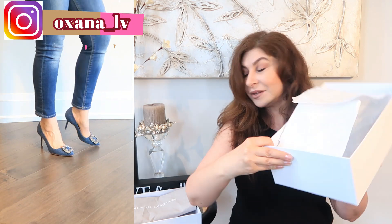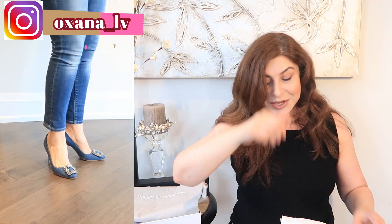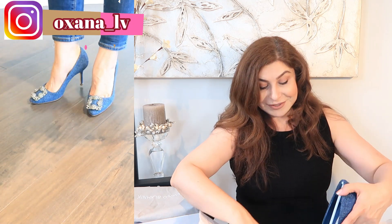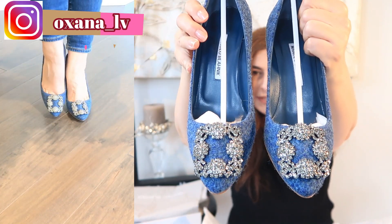The second item I want to share with you is my Manolo Blahnik shoes. If you follow me on Instagram — my name is the same as on YouTube except with an underscore between Oksana and LV, so it's Oksana underscore LV — please follow me! I already showed these beauties on Instagram. I'll give you just a little sneak peek. The packaging isn't the greatest because I got these items on a major sale.